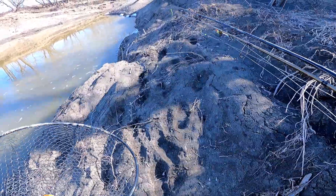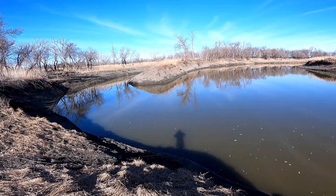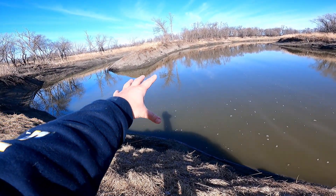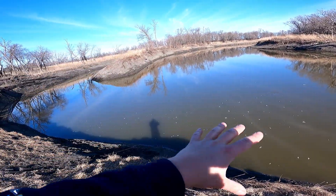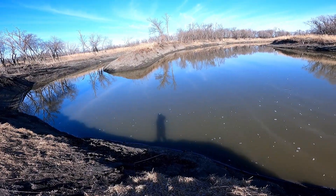A slip bobber and a floating jig tied on — that's what we were doing really well with out here last time. Slip bobbers are always a really good asset when walleye fishing. Made it to the spot. Where this tributary runs right into the main channel, it makes a big swirly circle, and fish like to hang up inside that. I just saw one surface right there, so we're gonna get the bobber in the water.